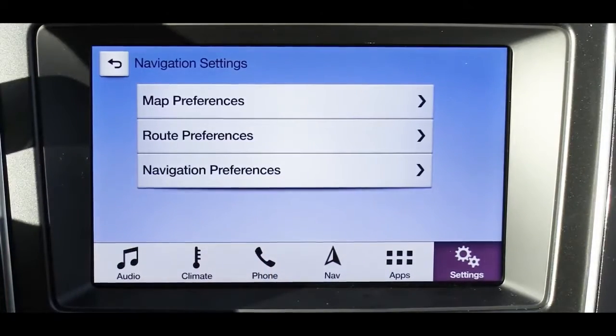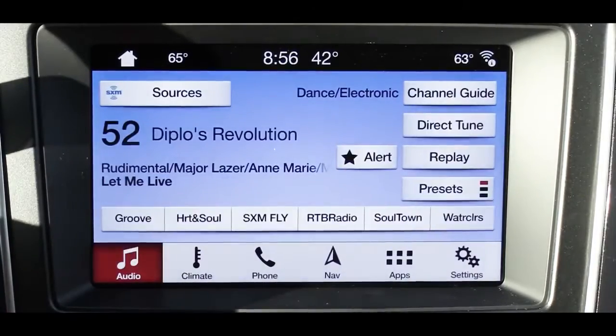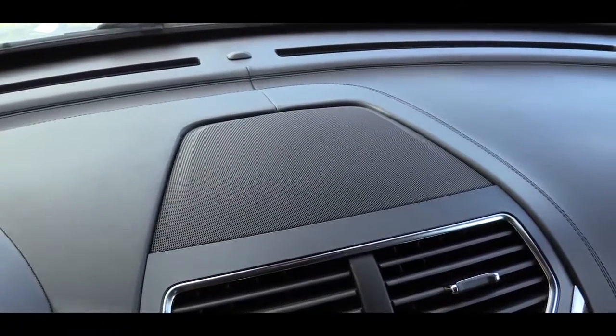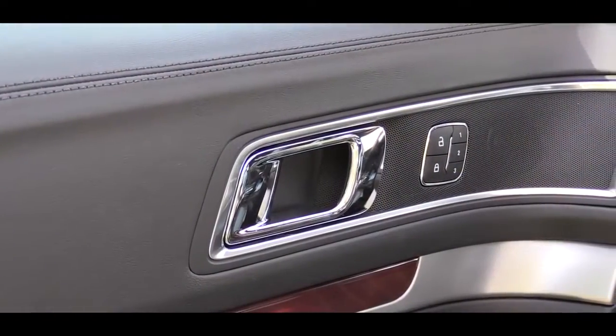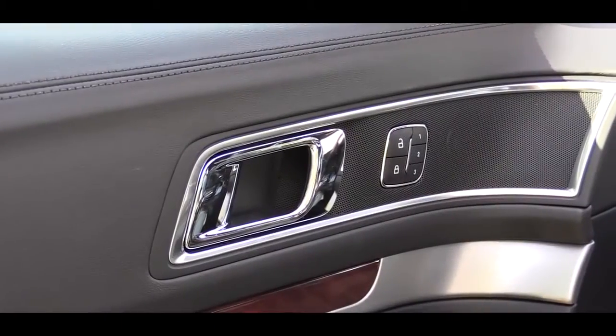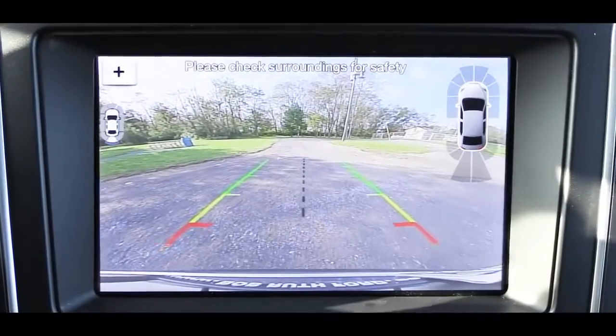For the sound system, the Limited and Sport get a Sony 12-speaker setup, while the Platinum gets a premium Sony surround sound system — that's what we have today. Let's turn on the radio and test the clarity. There is a serious amount of bass on this thing — absolutely crystal clear and loud. For a three-row SUV, that sound system is definitely where it's at.